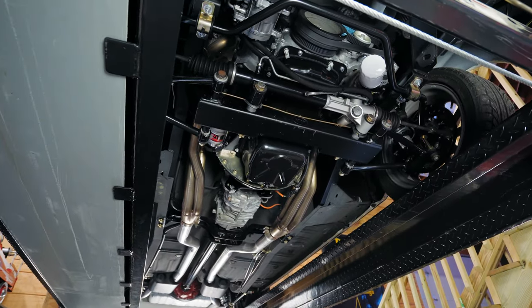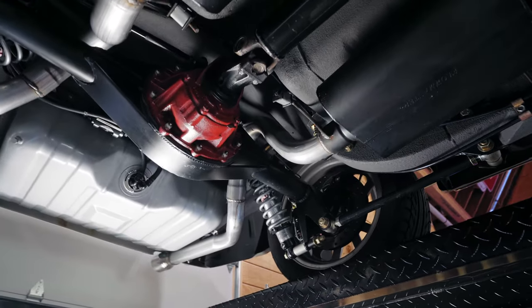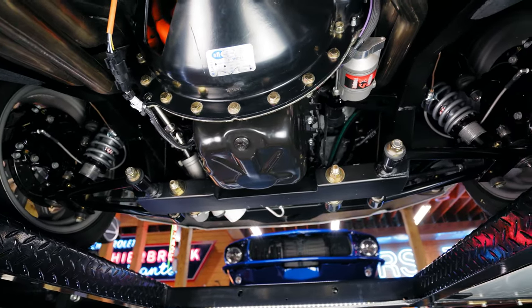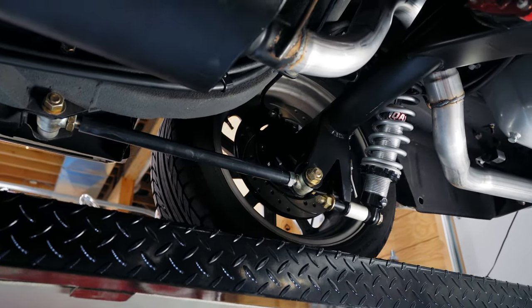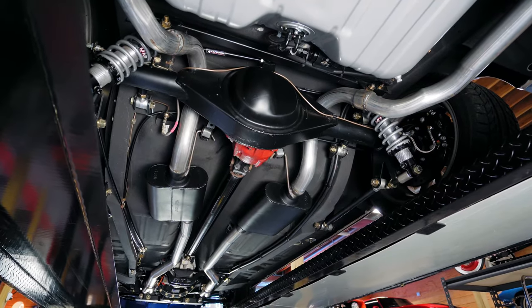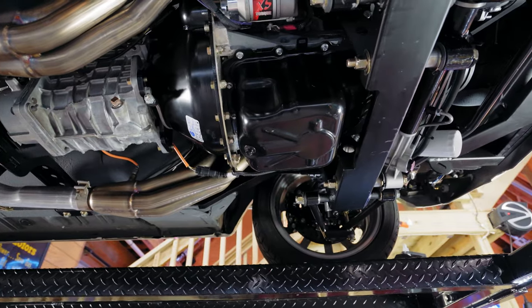But where this Mustang really outperforms the rest is a solid and stout underbody with Mustangs to Fear front independent suspension, front subframe, frame stiffeners, QA1 coilovers all the way around, and even a Mustangs to Fear knockdown four-link system. This is the true definition of a classic-style 1968 Mustang paired up with the reliability and performance of the 21st century.